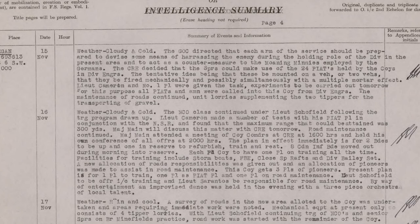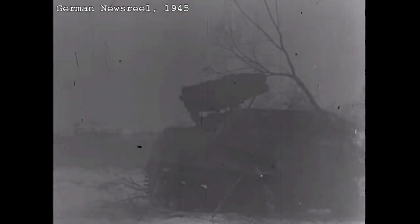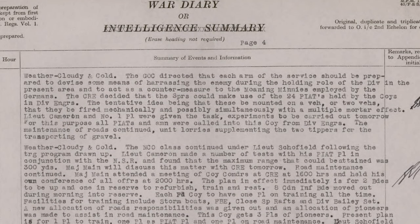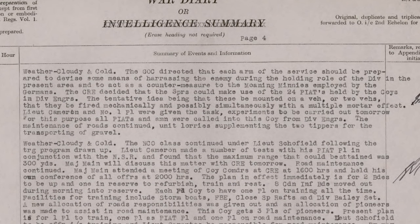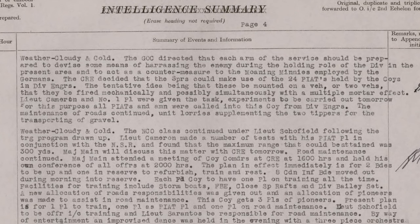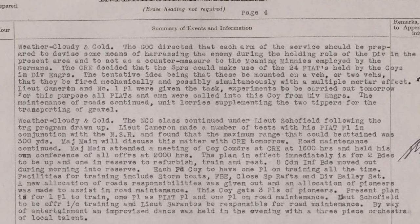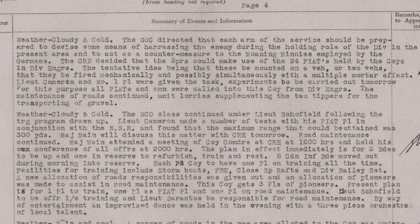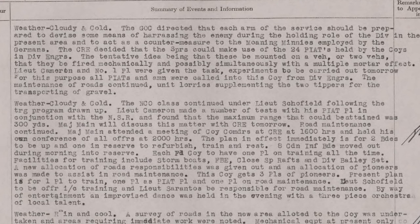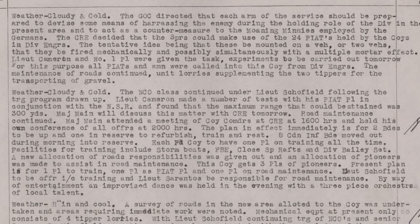The Moaning Mini was one of the Western Allies' nicknames for the German Nebelwerfer, a multiple rocket launching system known for its shrill deafening shriek when fired. It was decided that the sappers would make use of the 24 Piats held by the divisional engineer group, the tentative idea being that these be mounted on a vehicle or two vehicles, that they could be fired mechanically and possibly simultaneously with a multiple mortar effect. Lieutenant Cameron and number one platoon were given the task, with experiments to be carried out the following day. For this purpose all Piats and ammunition were called into the company from the divisional engineering group.